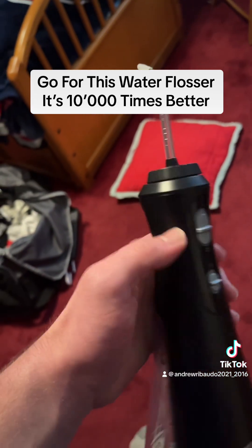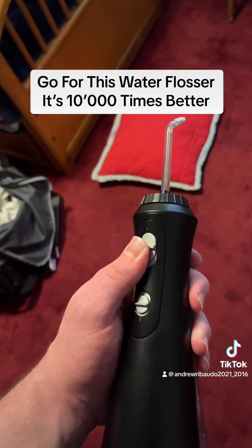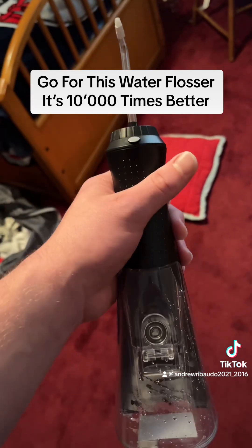This is the on/off switch right here — look at how quiet that sounds. It's got an easy fillable tank right here which you can fill up with warm water.